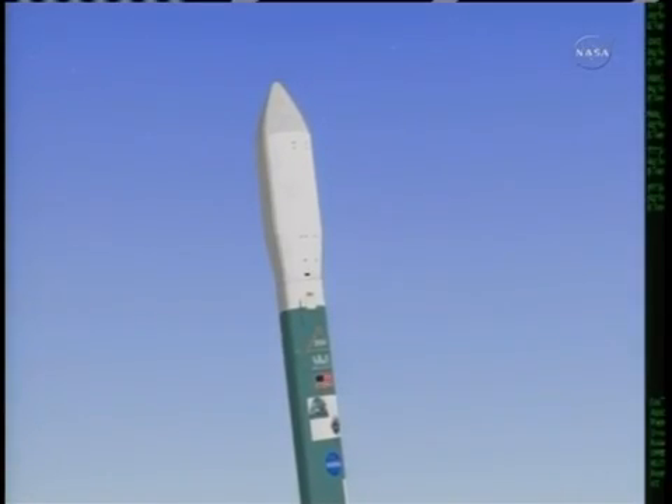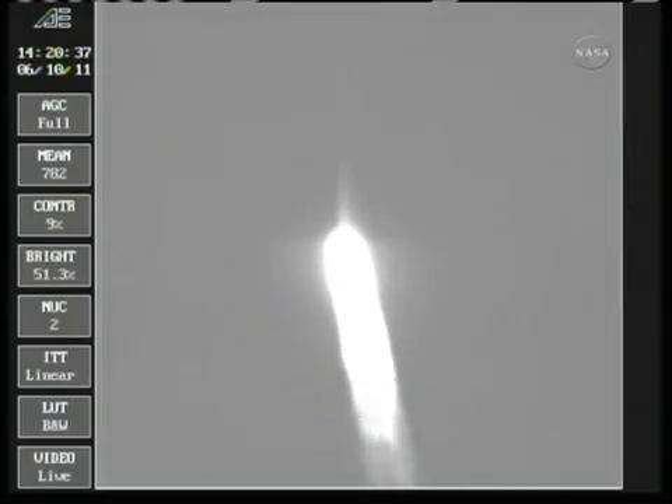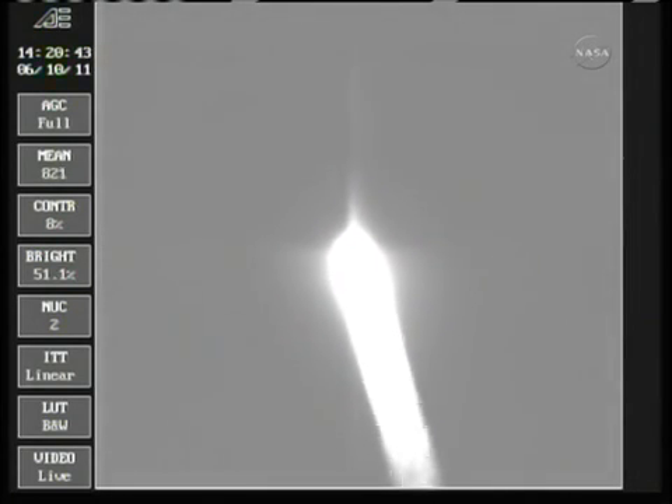We have ignition. 3 ground-lit solids, passing 22 seconds into the flight. Recovering nicely from the initial launch transients, main engine control is good, vernier control is good.